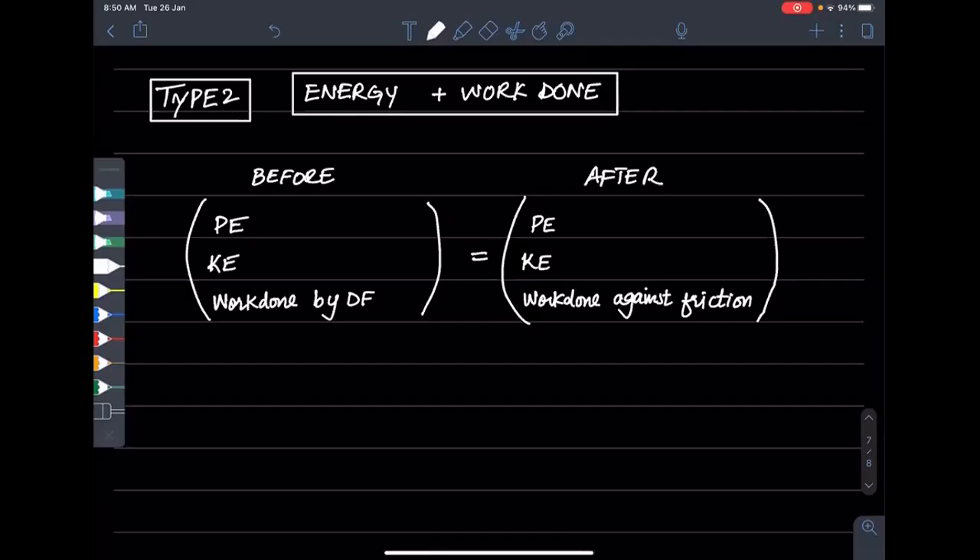The body has potential energy and kinetic energy. We also have a driving force acting on the body, and the body has energy lost to resistance. If there are only two things — potential and kinetic — then it is straightforward: the potential energy at the top equals kinetic energy at the bottom.